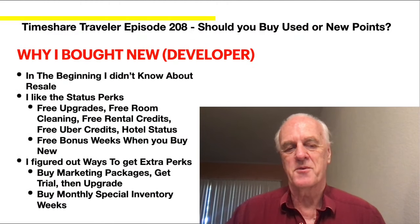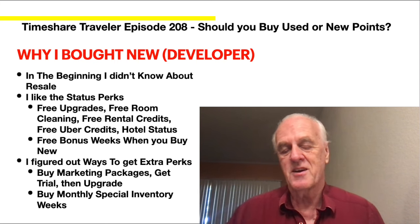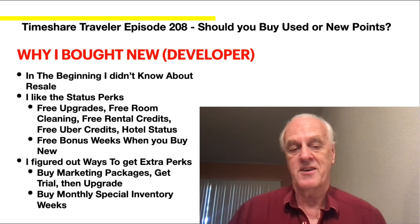Why did I buy developer? In the beginning, I didn't even know about resale. Hopefully this video helps you evaluate it upfront, as opposed to me discovering it later on.